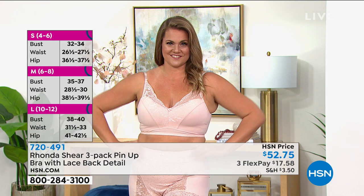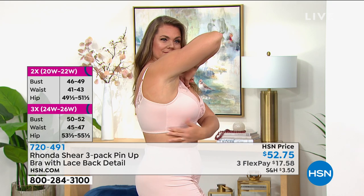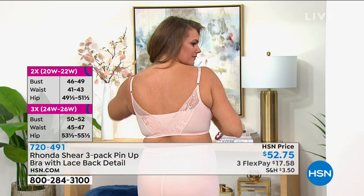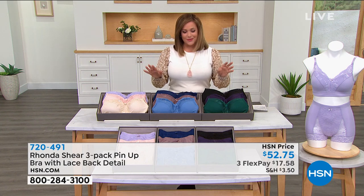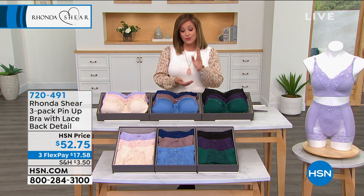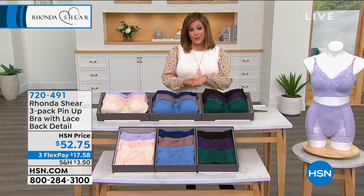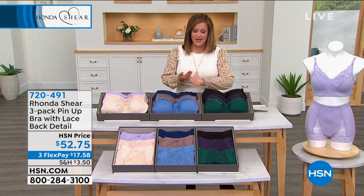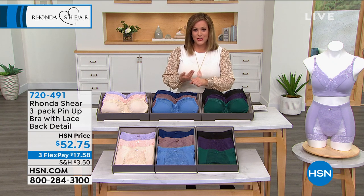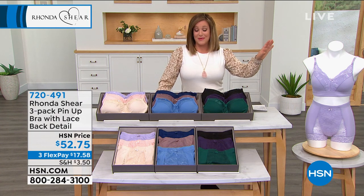The pin-up collection is legendary in the Rhonda Shear line — I think she's had it for 18 years or more. This is the newer design with adjustable straps, which you ladies asked for. She put them in. Look at the back — it's just as beautiful and flattering as the front. Great price today. The FlexPay allows you to bring it home and try it on. My favorite part about Rhonda Shear bras is the comfort — I'm not worried about what my cup size or back size is this month.